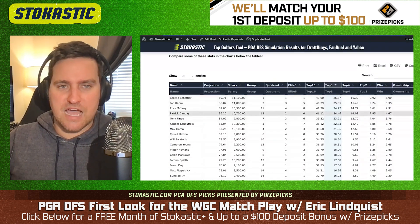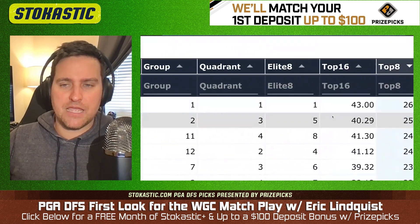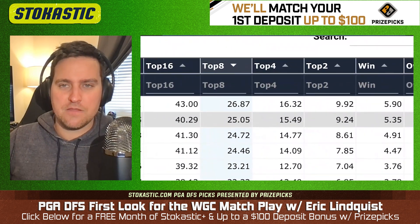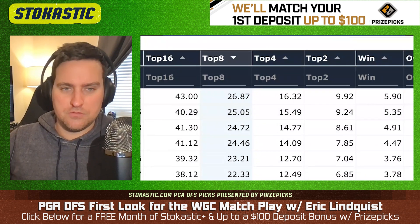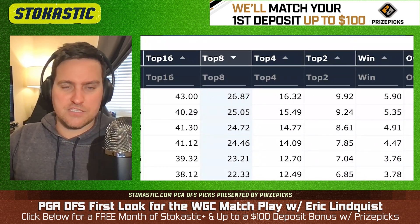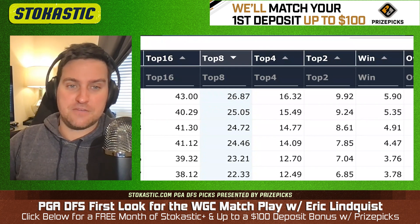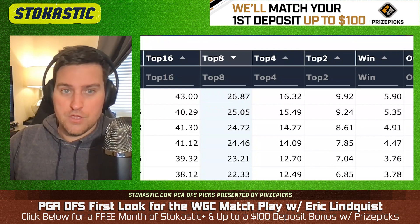Let's start at the top with Scotty Scheffler. He is the most likely player to win, but not by a huge margin, because in match play you're playing per hole. Make double and it counts the same as losing one to somebody who makes a bogey. Eagle versus birdie, you only get one hole.